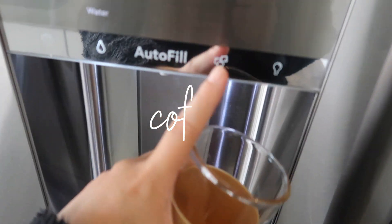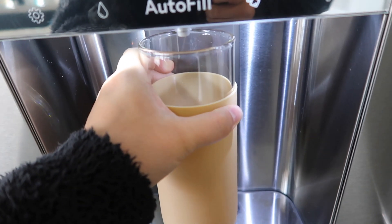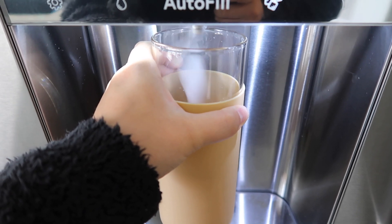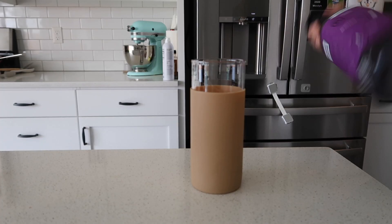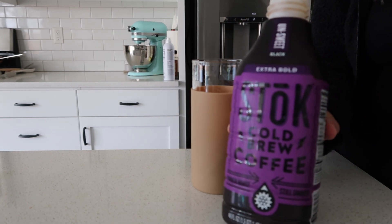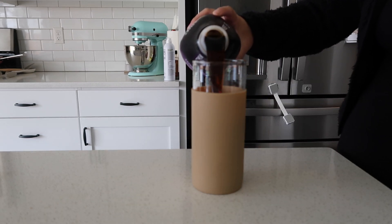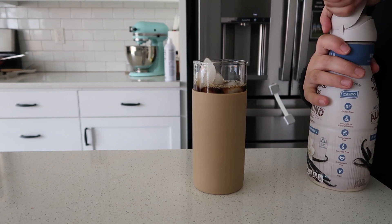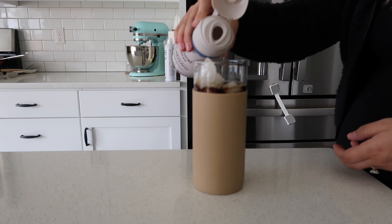All of you postpartum breastfeeding mamas can probably understand why I'm having my second coffee of the day. I usually have my second coffee around 1 or 2 p.m. just for the afternoon boost. I do some cold brew — I've been trying out this cold brew and it's actually super good, it's one of my new favorites. I'm also adding in some Natural Bliss almond milk vanilla creamer.